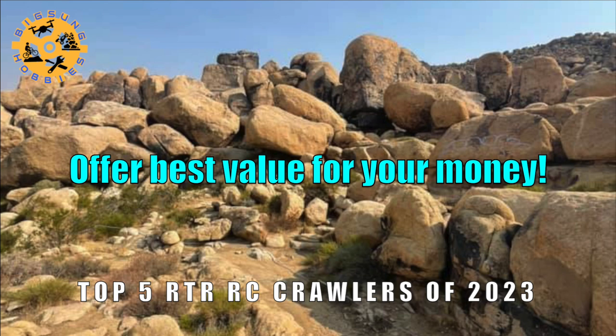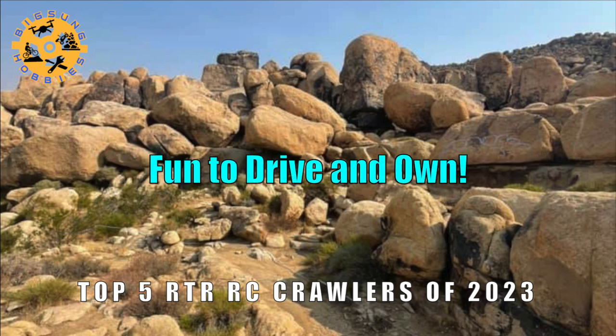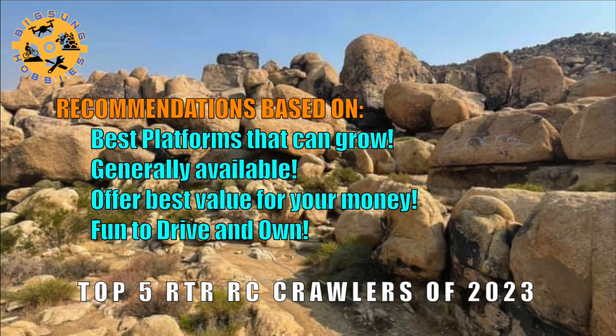Also, they have to offer best value for your money, and most importantly, they have to be fun to drive and own. Please note that the list of RC crawlers are just my opinion and my recommendation, so remember to let me know in the comments what is the best RC crawler to you and why.